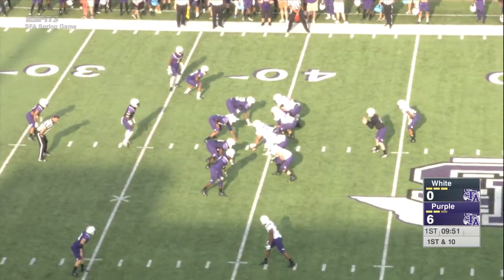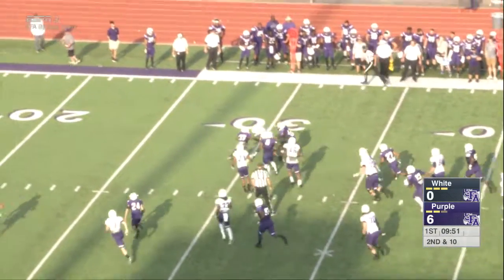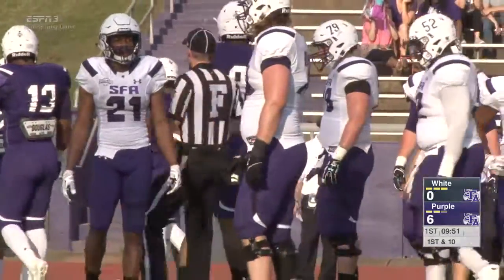Second down and 10 now. Trips to the left side this time. Taylor gives it inside. Amos breaks it outside the 30, to the 40, down to about the 25-yard line. Give him 14 on that as they'll mark him down at the 26.